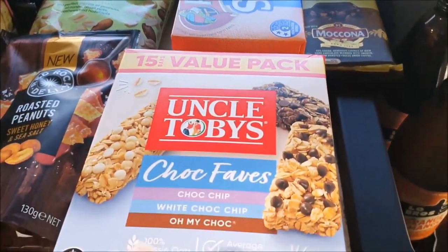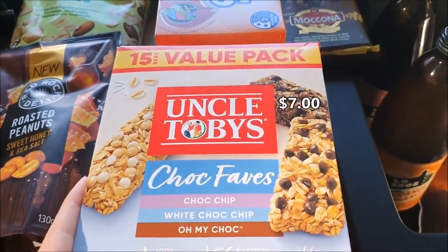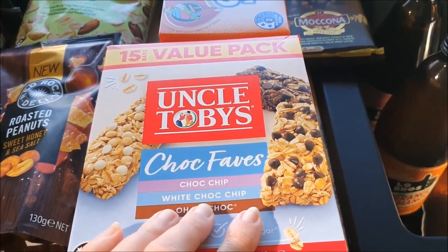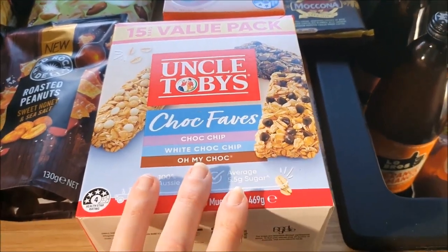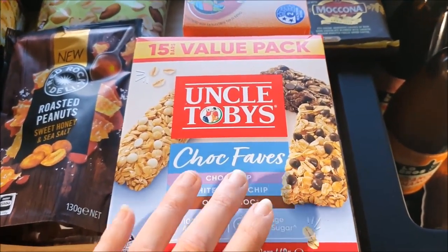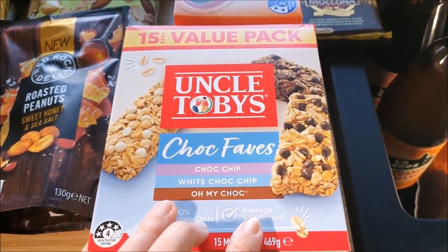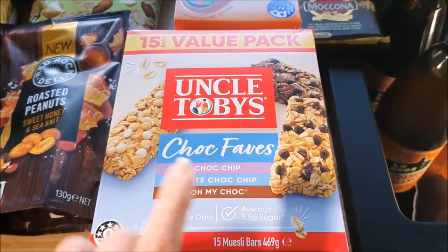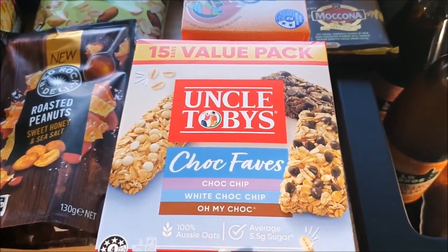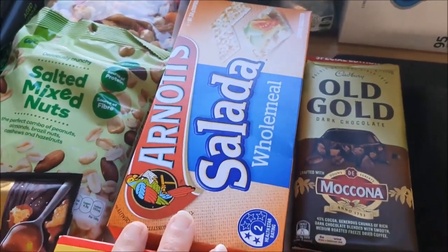We've also got some muesli bars at their regular price. These are great to have — we can just throw them in the car, and on days when we're traveling or out and about, if people get hungry we can have a quick snack rather than stopping and buying something, which always adds up and becomes quite expensive when you're on the road. We've also got some Saladas — anything that can replace bread has been really helpful.